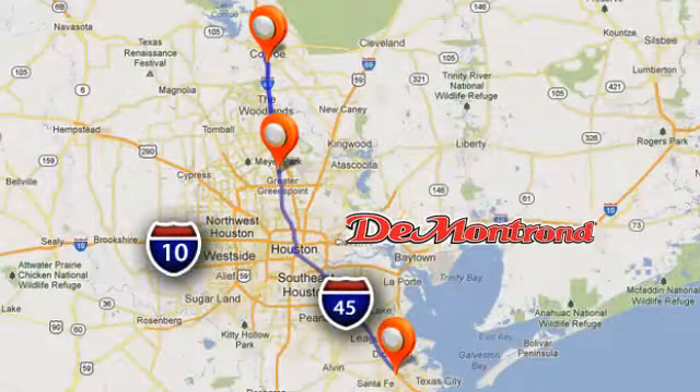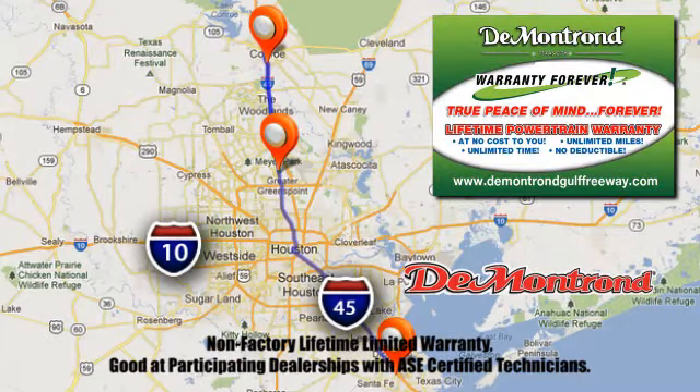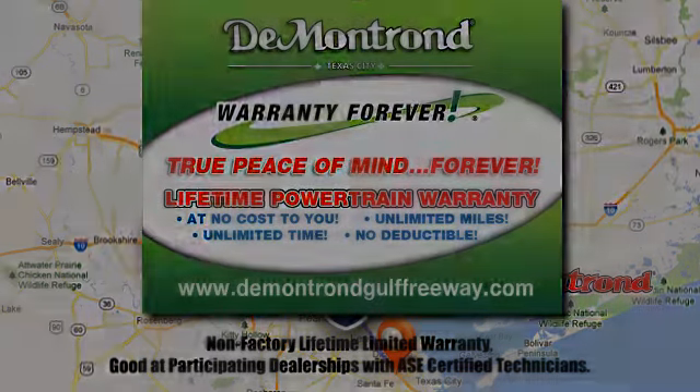At Demontron, you are our top priority. Located all around Houston, Demontron is the home of warranty forever. Call, click or come by today.